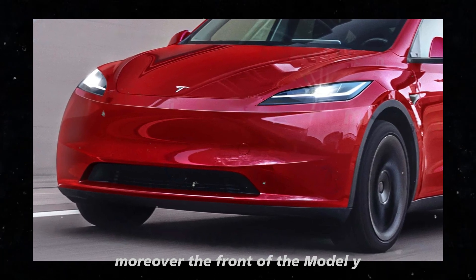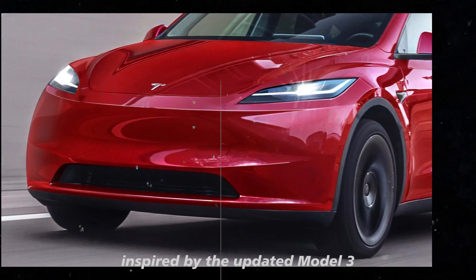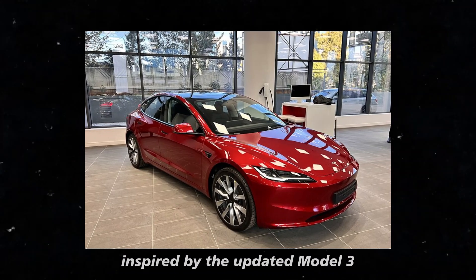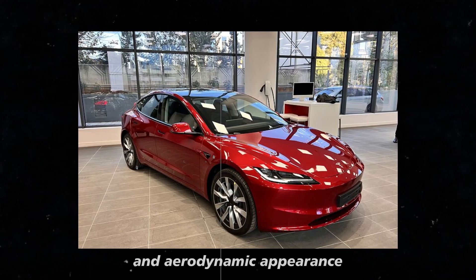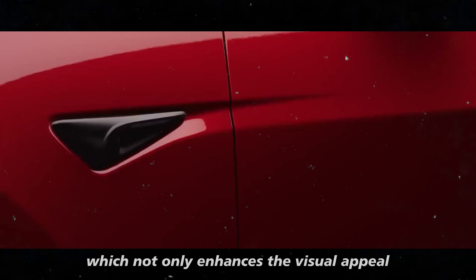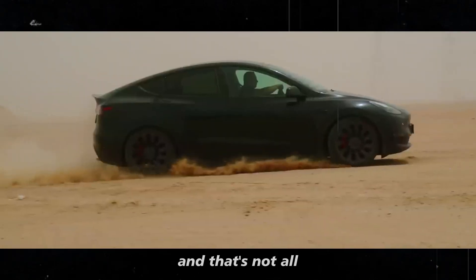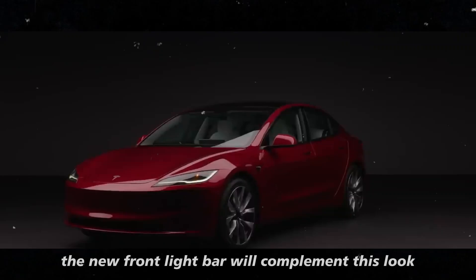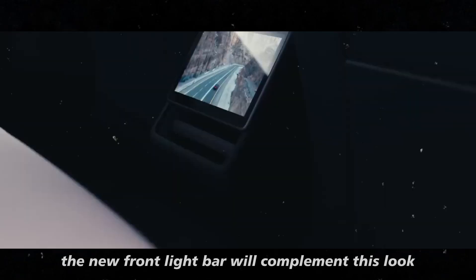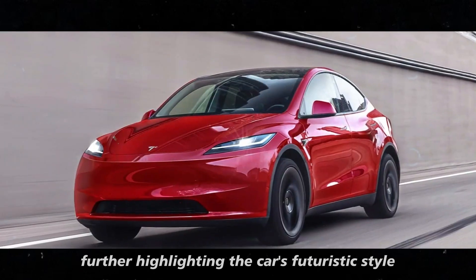The front of the Model Y Juniper will have a sharper design, inspired by the updated Model 3. The goal is to bring a more streamlined and aerodynamic appearance, which not only enhances the visual appeal but could also impact the vehicle's efficiency. The new front light bar will complement this look with a technological touch, further highlighting the car's futuristic style.